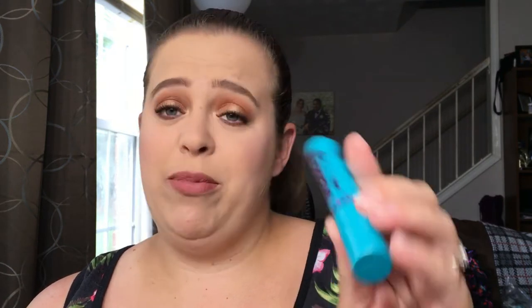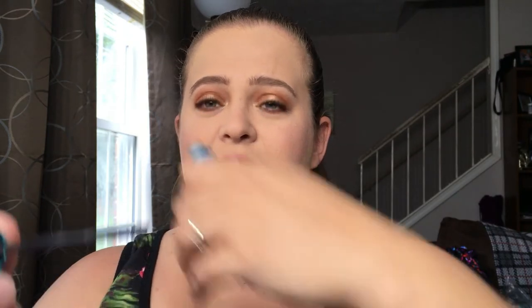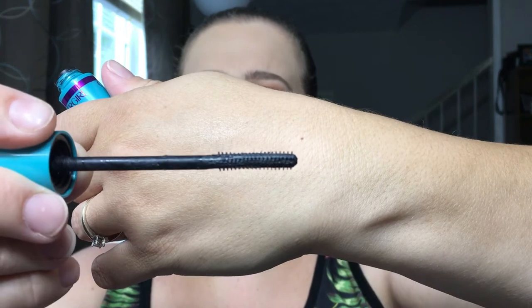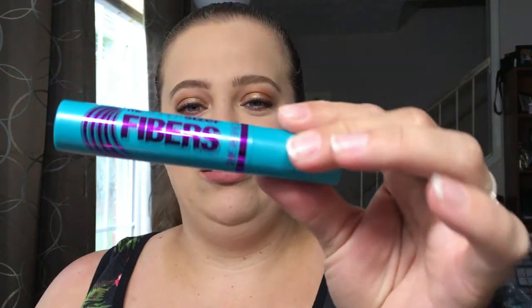I don't even know why I bought this, but this is the CoverGirl Super Sizer Fibers Mascara. The wand is not something I'm a fan of. I think I bought it just for my lower lash line, because that's the only thing I can use it for — this is not for top lashes. I like my mascaras to be versatile, able to use them top and bottom, but this is only for lower lashes. It's also kind of goopy, so I'm not in love with it.